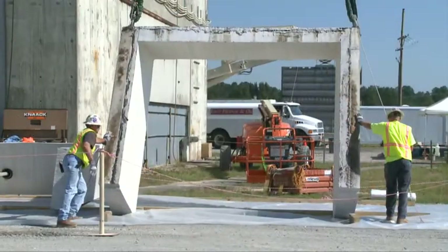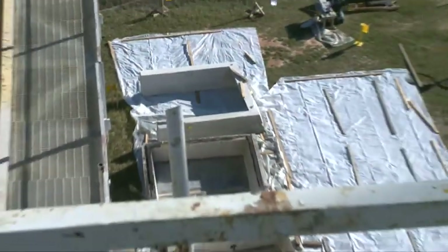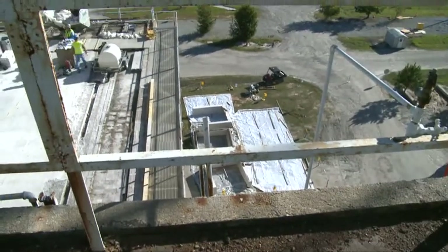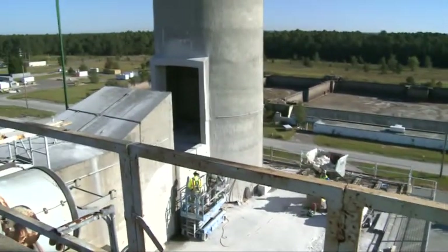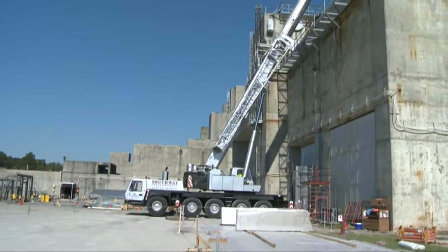The demolition project is part of an in-situ, or in-place, decommissioning of the two reactors. The giant reactor buildings will be filled with an estimated 260,000 cubic yards of concrete grout, then sealed permanently to assure long-term safety.